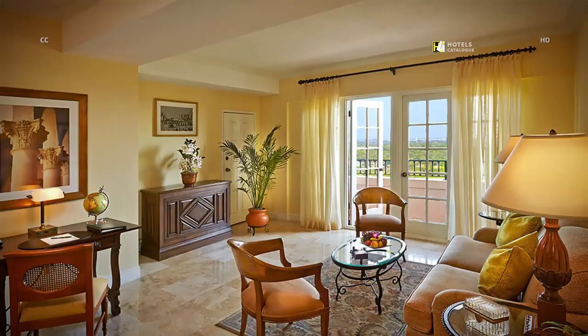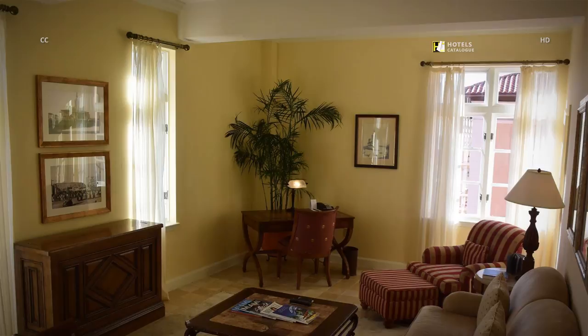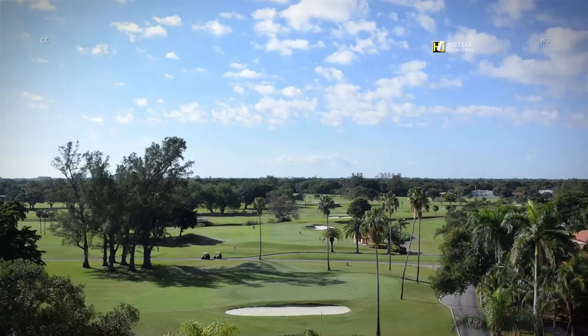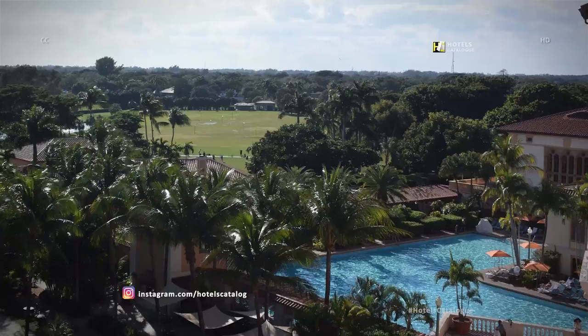The 672-square-foot Tower Suite is in the hotel's iconic tower. The spacious living room in a 700-square-foot golf suite overlooks the Donald Ross-designed 18-hole golf course. Some golf suites at the Biltmore Hotel also overlook the 23,000-square-foot pool.